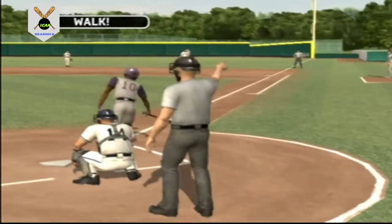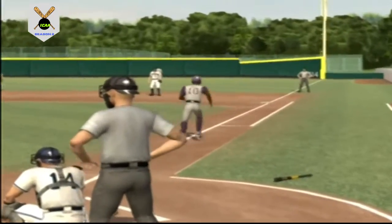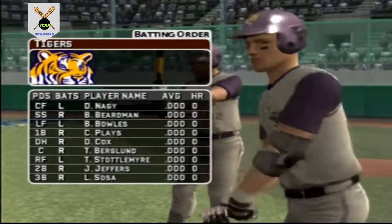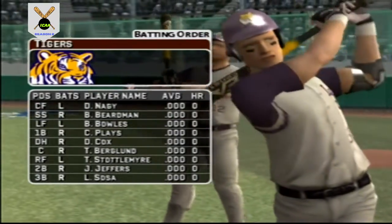He missed four straight times to give up the walk. Number 42 is catching today; he'll be batting sixth in the lineup.